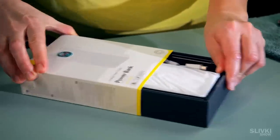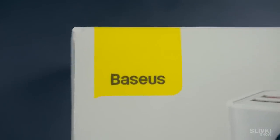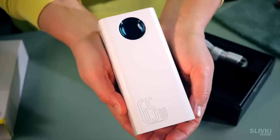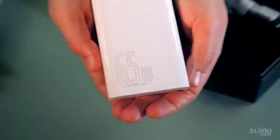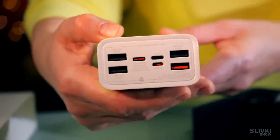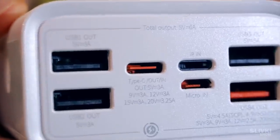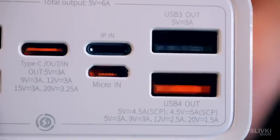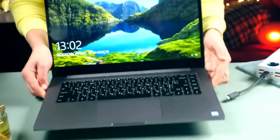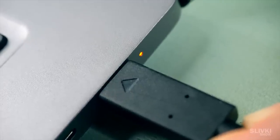I also ordered this huge power bank from Baseus. This brand makes really good products and this power bank has as much as 30,000 milliamp-hours capacity and 65 watts of power. The port panel has a huge variety of different connectors for charging — four USB ports, one of which supports very fast charging, and all sorts of small connectors. The side buttons show the percentage of charge on the display. It is so powerful that it will fully charge your laptop with no problem.